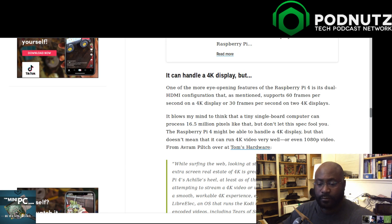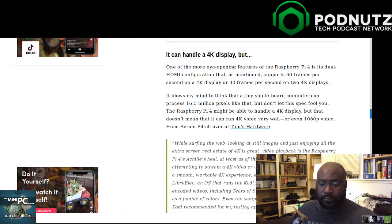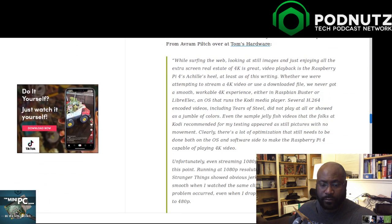About halfway down the Lifehacker article it says the Pi can handle 4K display, but people trying to stream at Tom's Hardware had difficulty getting 4K H.264 encoded video to stream well. But as Brian said, if you want to run 1080p video you'll have no problem - and honestly that's all I need.